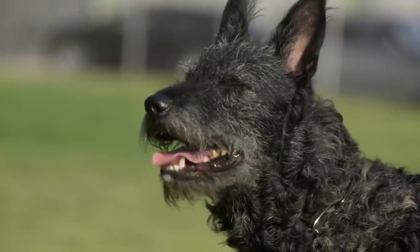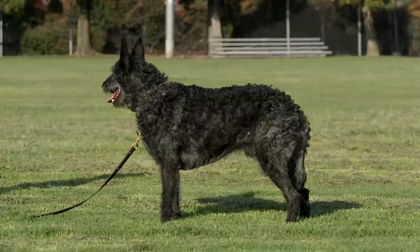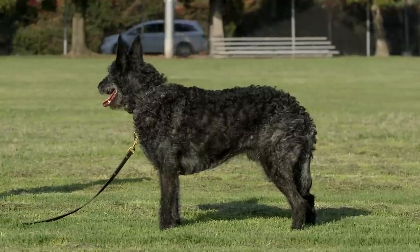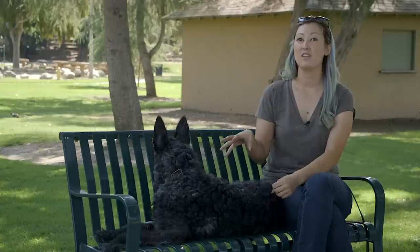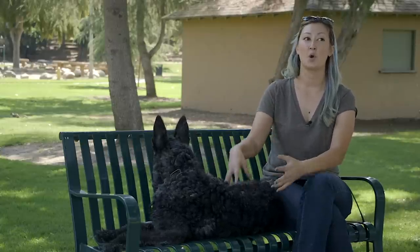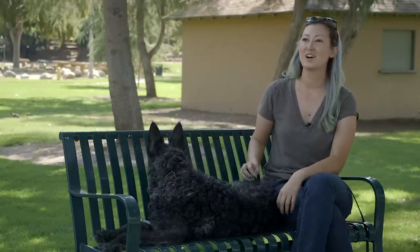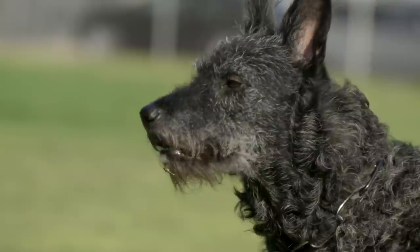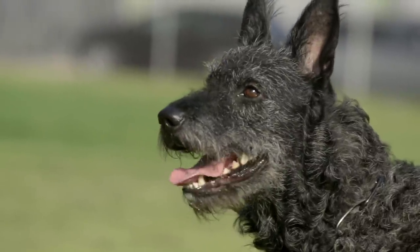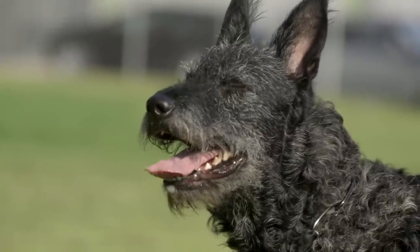I do special effects makeup, and the whole reason I got into it was because of the movie Underworld and the werewolves. I was searching online for dogs one day and came across a picture of a wire-haired Dutch Shepherd and thought it looked like a werewolf — I have to have one. It took me about a year and a half to find this guy.